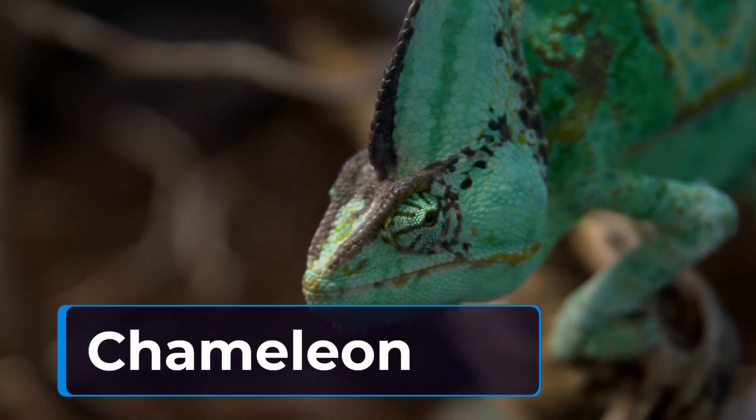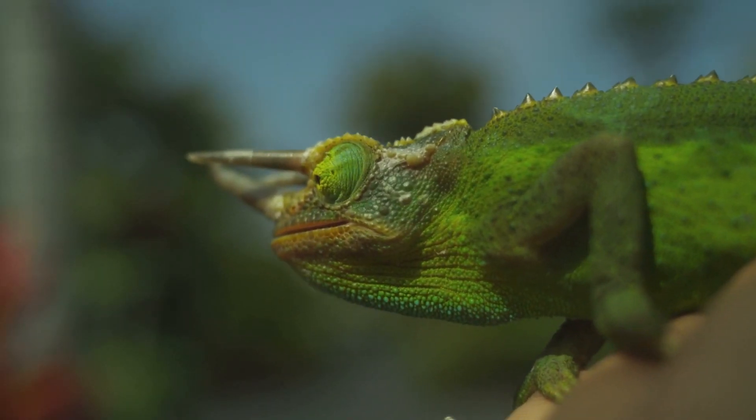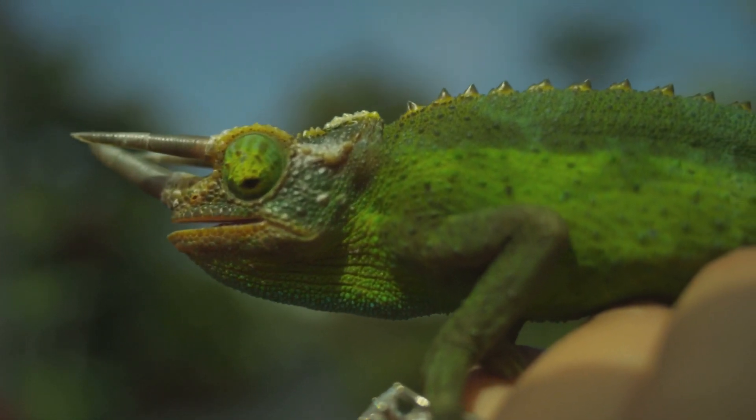Moving on, we have the chameleon. This reptile has the remarkable ability to change its color to blend in with its surroundings. This adaptation helps it avoid predators and sneak up on prey.